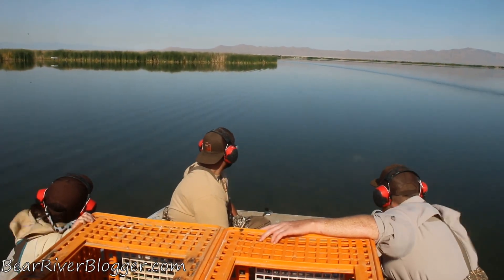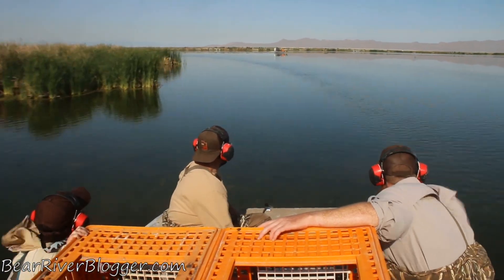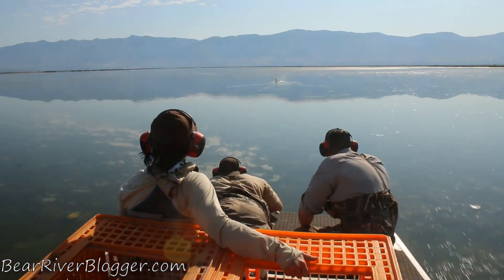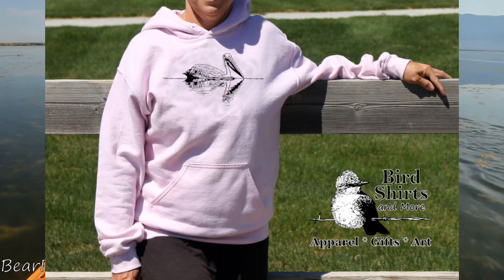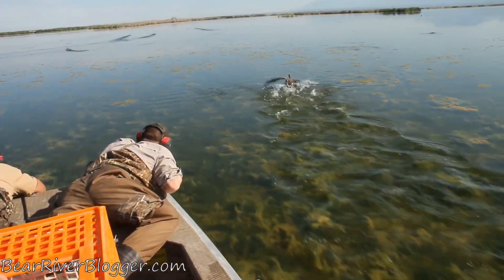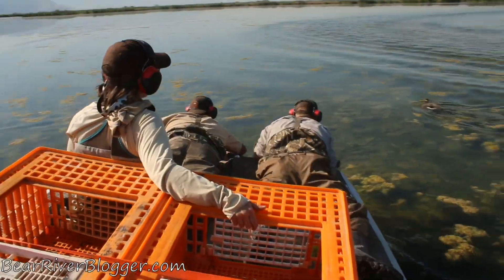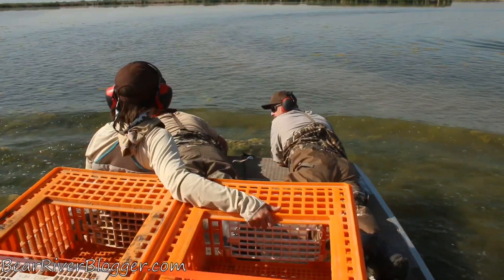I was able to ride on these airboats and take this video footage to show you from A to Z — you'll see the whole process if you watch all the way to the end. Check out the description below for an article about the leg banding program. Also, if you want to support this channel, visit our other website BirdShirtsAndMore.com where we sell nature and bird watching themed hoodies and t-shirts. That helps support our channel and website BearRiverBlogger.com. If you like these video updates, feel free to subscribe and share with your friends.